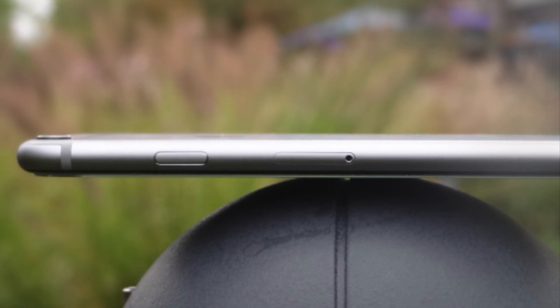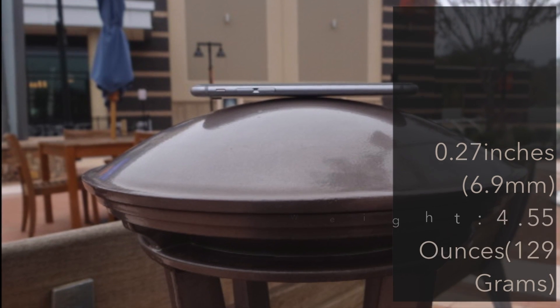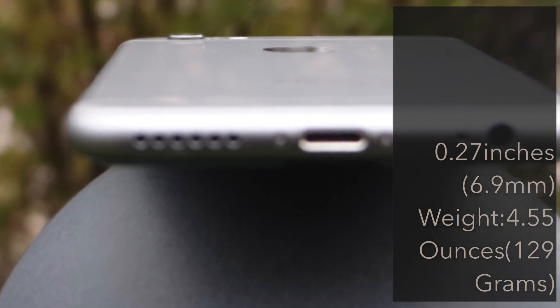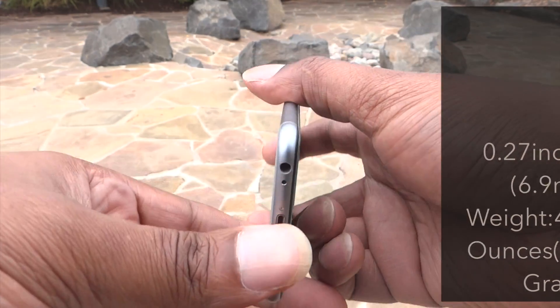I thought the iPhone 5S was thin, but the iPhone 6 is thinner. One thing you might not know is that the iPhone 6 has really good weight distribution, so you don't have to worry about dropping the device when you're pulling your phone in and out of your pocket.